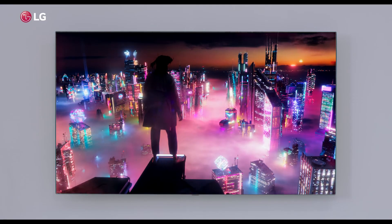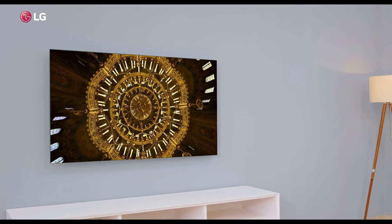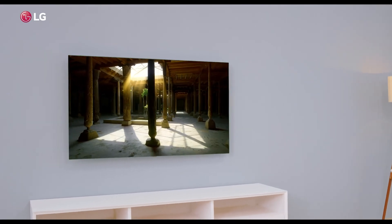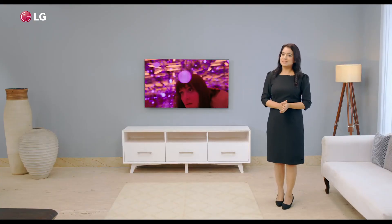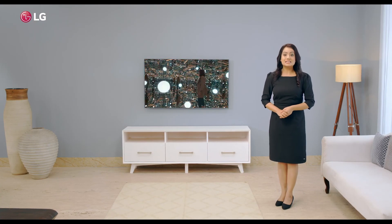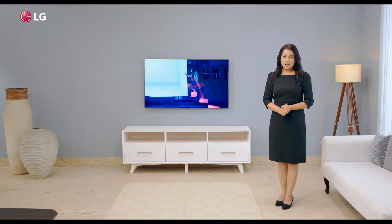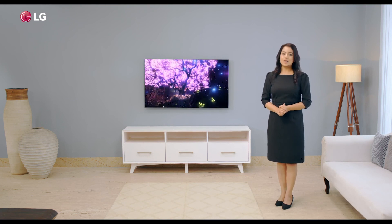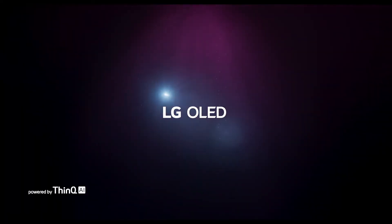The LG C1 series is a stunning 4K screen with an OLED panel featuring LG's unique forest technology. It is a perfect addition to your home with perfect cinema colour, details, sound and an impressive set of features. Step into the world of OLED entertainment with the LG C1 series — the LG OLED.